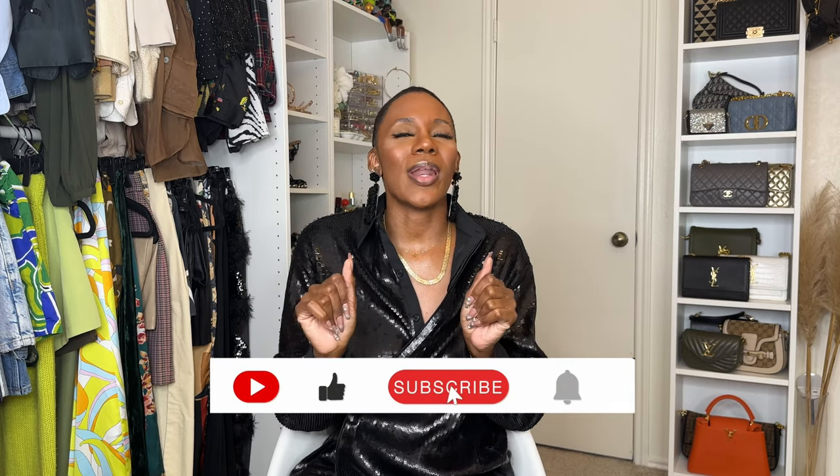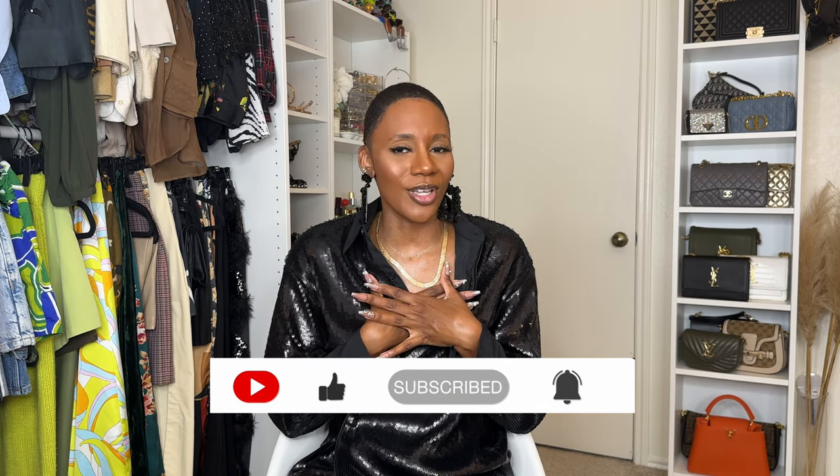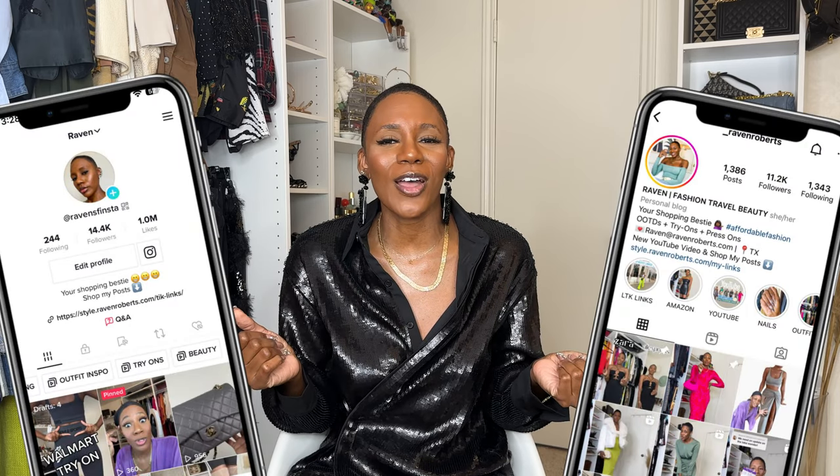That is it — that is my full AliExpress press-on nail haul. You can watch my other nail hauls here, but since you've made it this far, you might as well join the tribe of baddies on a budget and hit that subscribe button and that notification bell so you're the first to be notified every time I post a new video. And you might as well follow me on IG and TikTok. Until next time, watch this video — it's picked specifically for you.